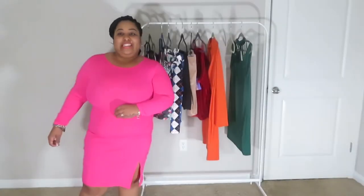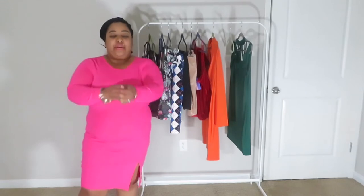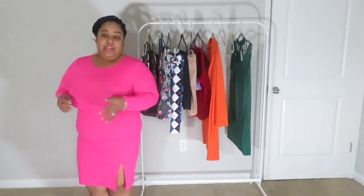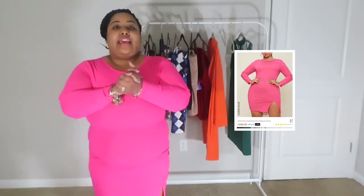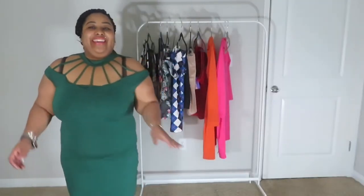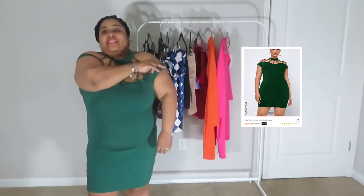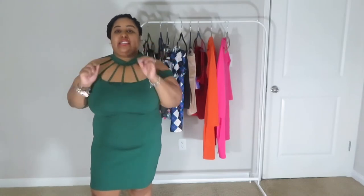Okay you guys, so the next dress is the pink one. It's made of the same material — it feels like a stretchy windbreaker — but this one has a split. This dress was eight dollars. It's cute enough for church, it's not too tight. I kept my bra on but I'll pull it down so you can see exactly what the dress looks like. It does snap around your neck.